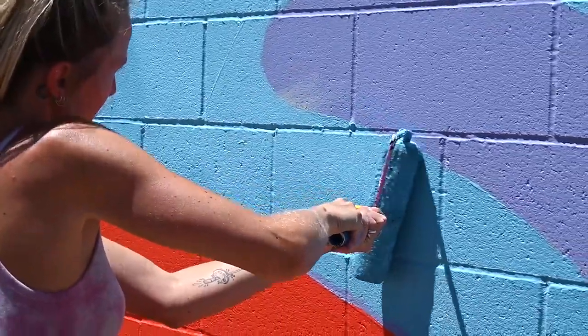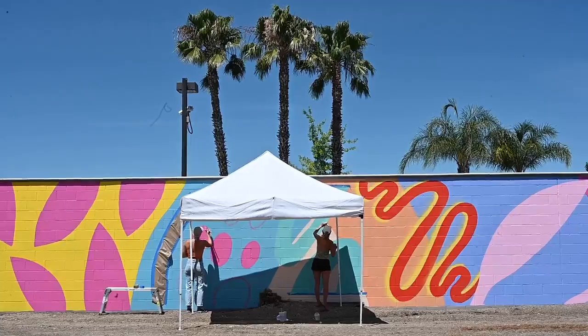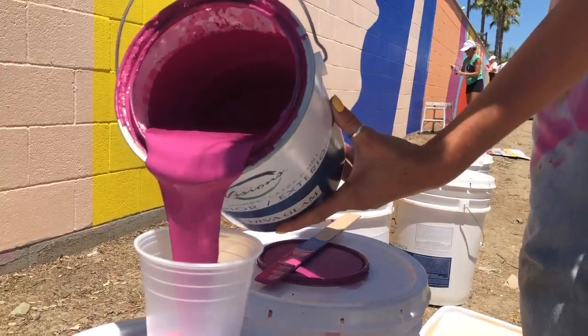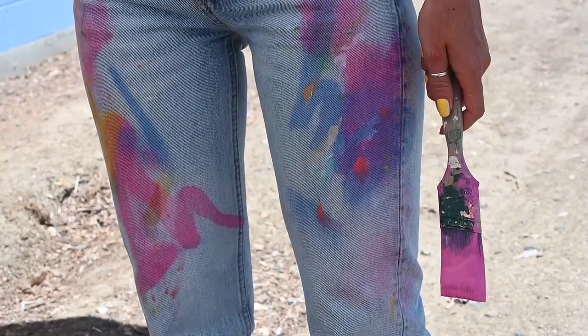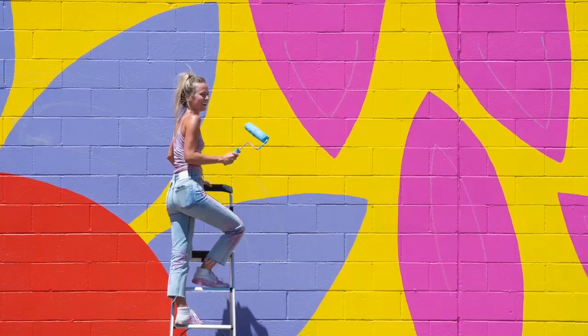We're out here doing this to brighten up the bike trail and beautify its surroundings as people go by. It's a relatively new trail and they're trying to get people out here exercising and being active and just getting out of their homes, especially in this time — and this is a great place to do it.